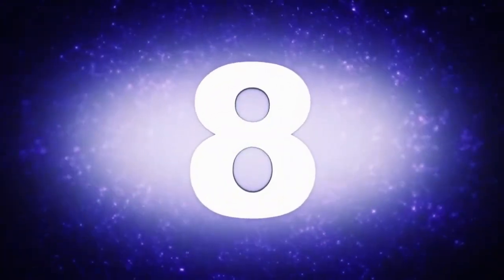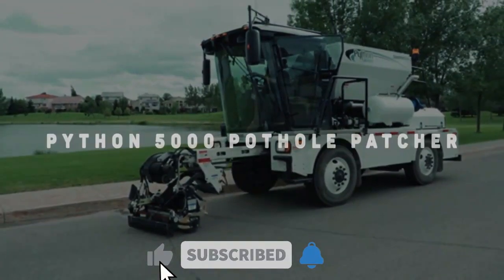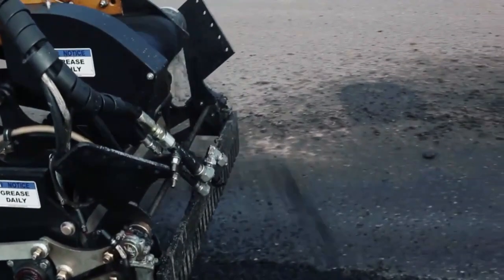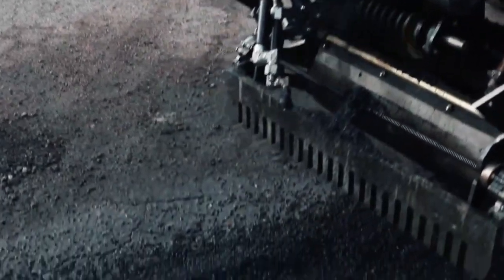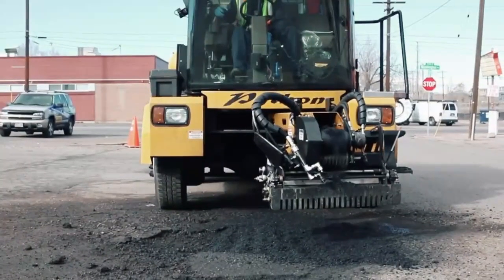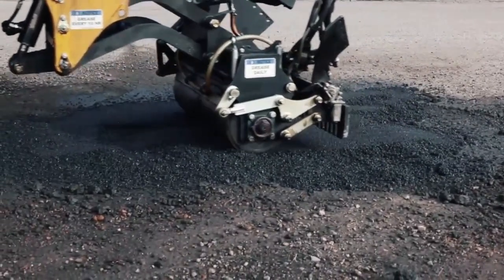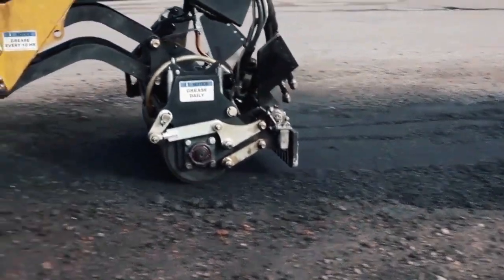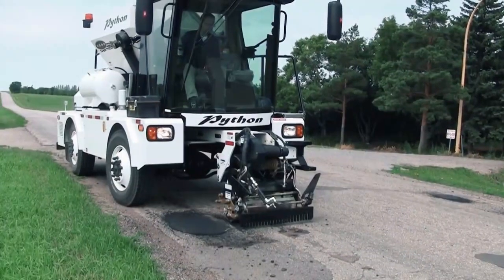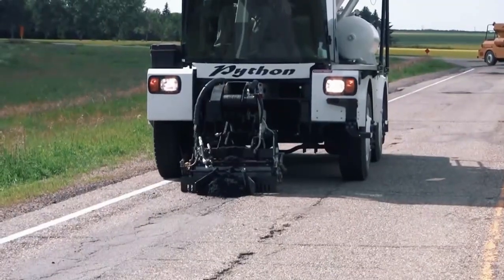Number 8: Python 5000 Pothole Patcher. Gone are the days of manual road patching. The Python 5000 Pothole Patcher is manufactured to maintain roads. You save more money and increase the lifespan of roads when you repair smaller potholes, which is why a device like this was invented. This equipment fills three times as many potholes as laborers would do and is best suited for busy highways.